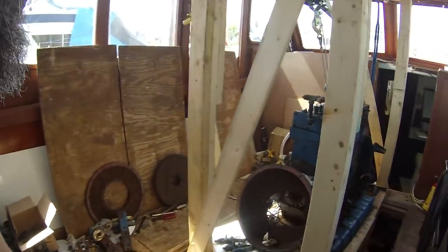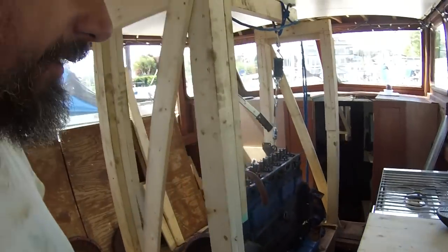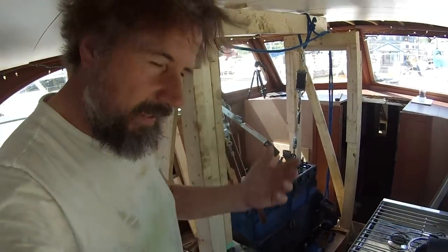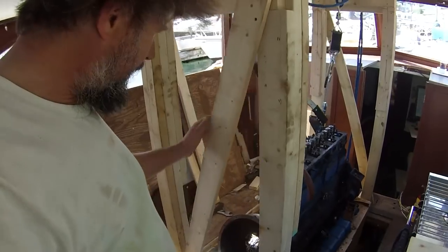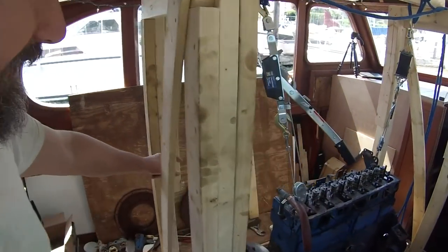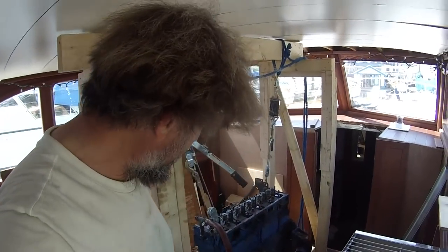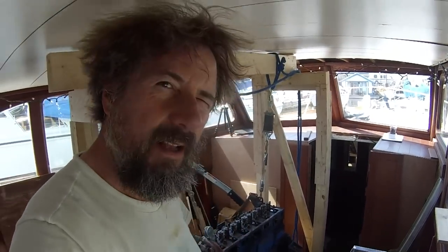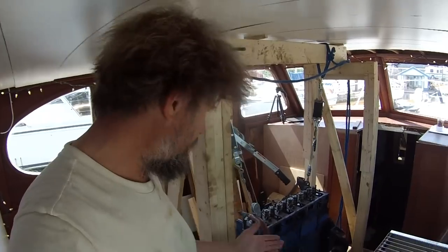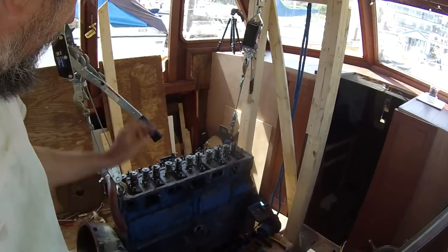I didn't get much footage shot yesterday because the GoPro battery died. Anyway, I got the transmission, bell housing, and flywheel — all that stuff off the back. These flywheels are insanely heavy. I didn't shoot any footage of taking apart the 4236, which is basically stripped to the same point — the rocker cover is still on. That one is stripped to where it's light but still a complete engine, whereas this one I'm stripping to make every part as light as possible.